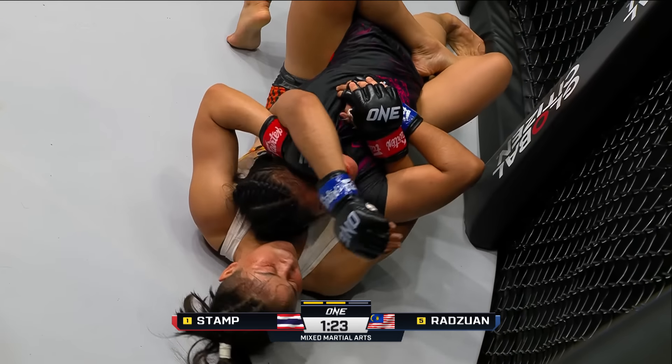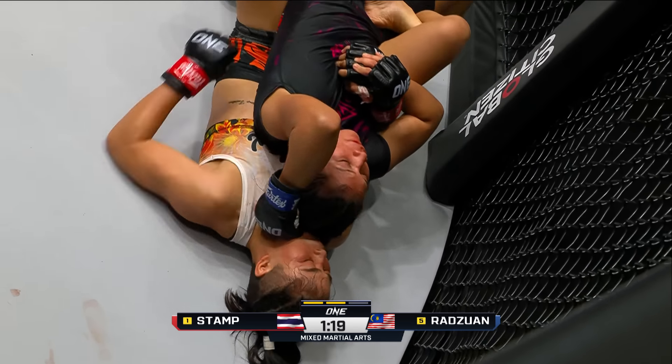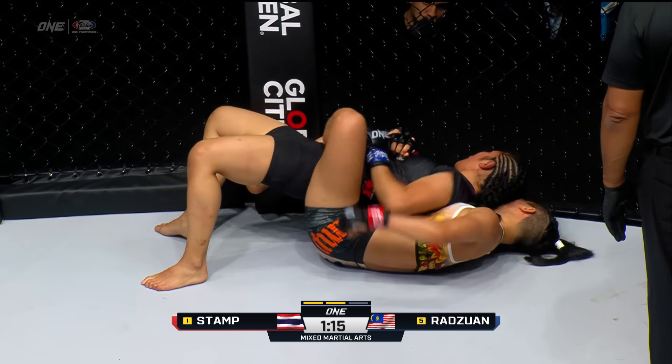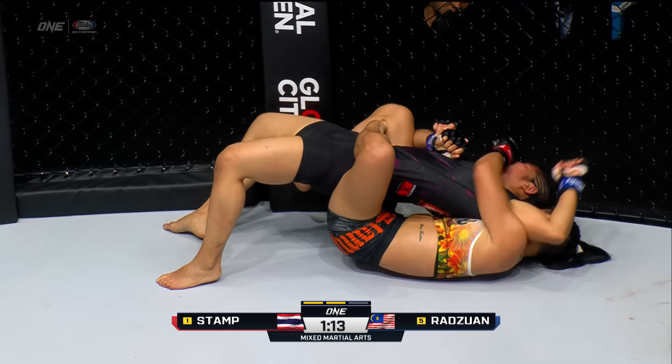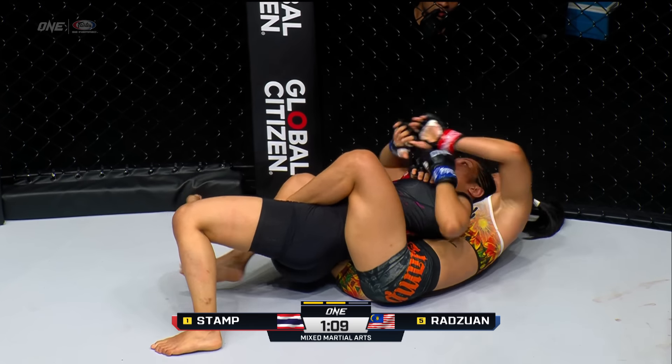Jihen's doing her best work when she's moving forward because it doesn't allow Stamp to get into that timing and keep her at range with combinations. Moving forward, she caught Stamp on the way in — she hurt her with the right hand, catches her coming in. She jumps around, takes the back, has the arm trapped. It's a bad position for Jihen — she only has one arm to defend this choke.